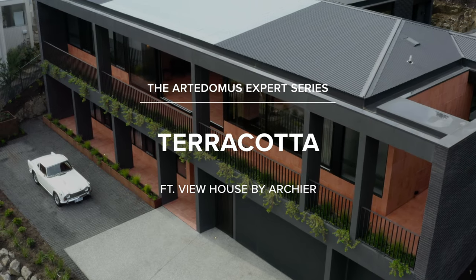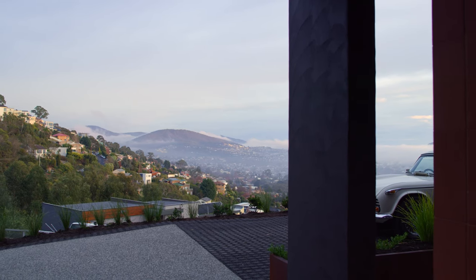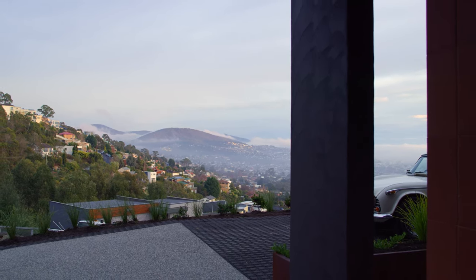View House is located in Hobart, Tasmania, in the suburb of Sandy Bay. With this project we had a focus on honest, robust materials that will age gracefully over time and get better with time, and that would really help settle the building in the landscape.